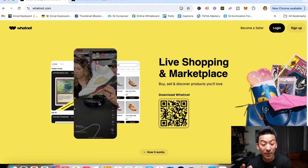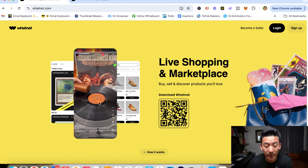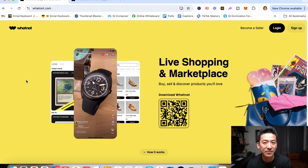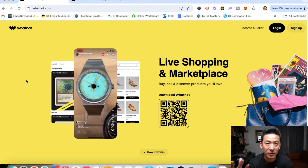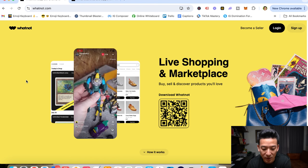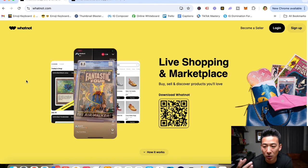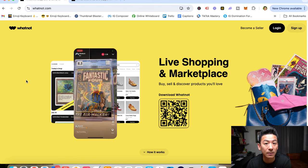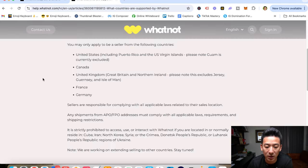Let's find out what Whatnot is really about, how you can make money from it, and whether this is a good way to generate income or if there are better strategies out there. Whatnot is basically a live commerce website — kind of like TikTok Shop, where people go live and sell items. It's very similar, actually smaller than TikTok Shop, but still pretty decent.